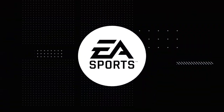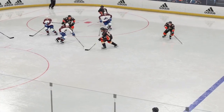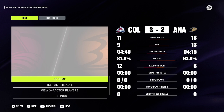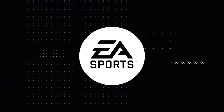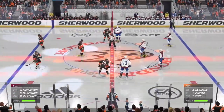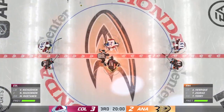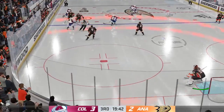Two periods down and one more still to come. Third period action right after we get a clean sheet of ice. Yeah, this match is a very good match. Hope you're having a great night — two periods down, one more to go. And they have dropped the puck here on the final frame.